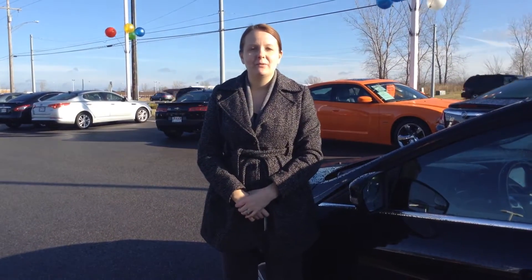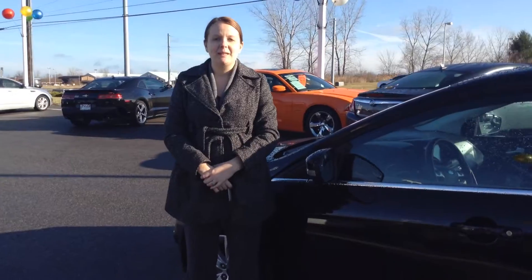Hi, this is Crystal at Team Toyota on Route 41 in Cherubville, here to show you this 2012 Ford Focus.